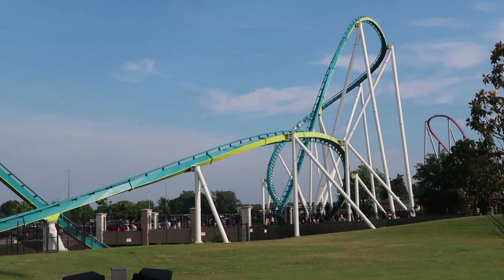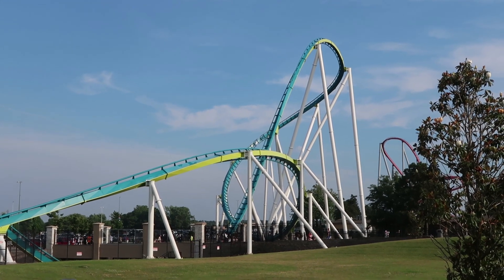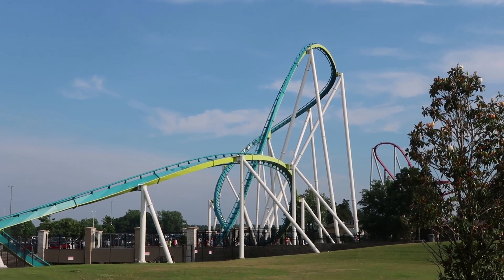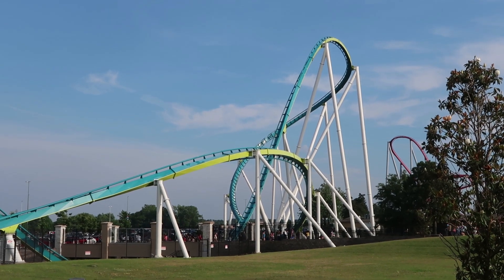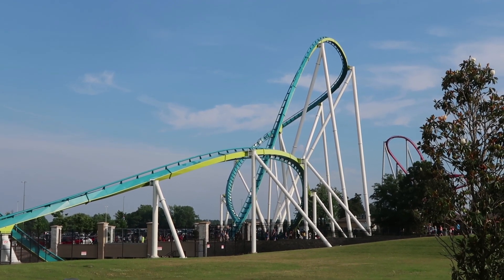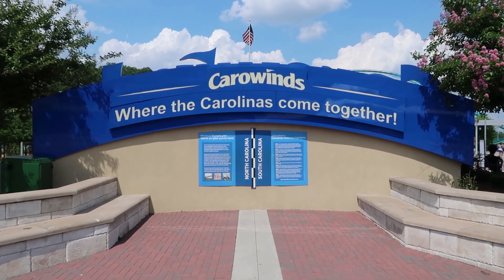As you guys can see from this angle right here, this is where Fury 325 gets its name — this element right here, the treble clef, looks just like it if you're into music. That looks just like a treble clef right there. Something really cool right here.